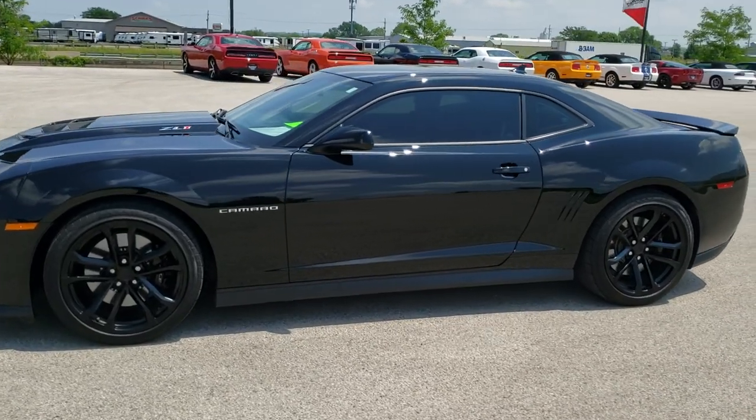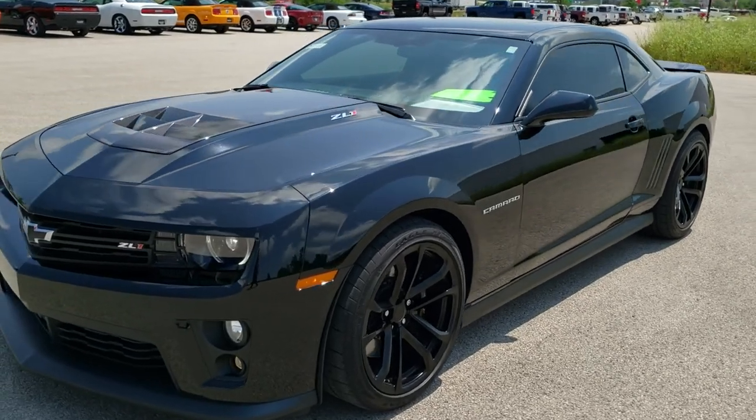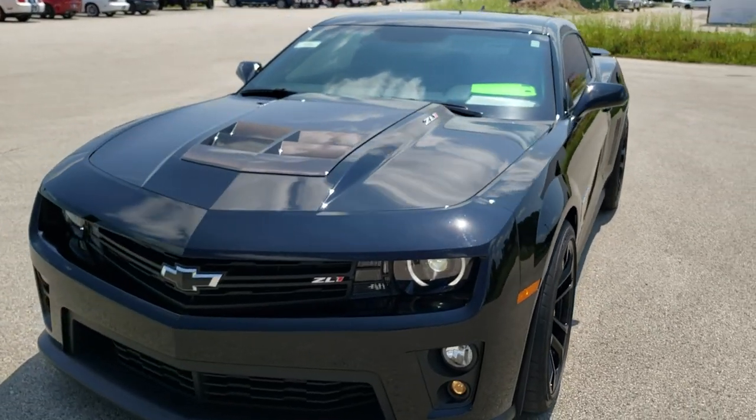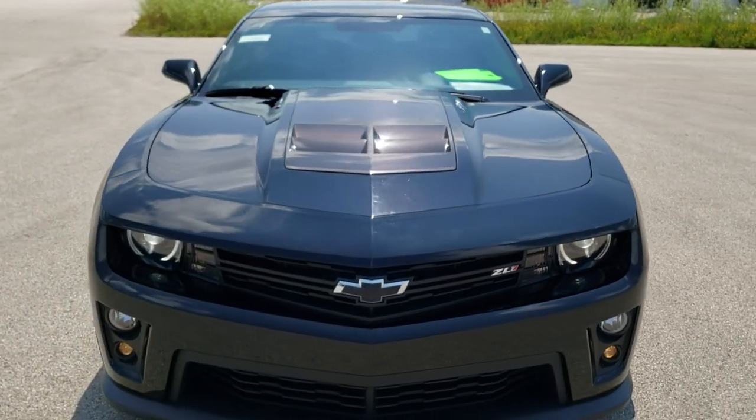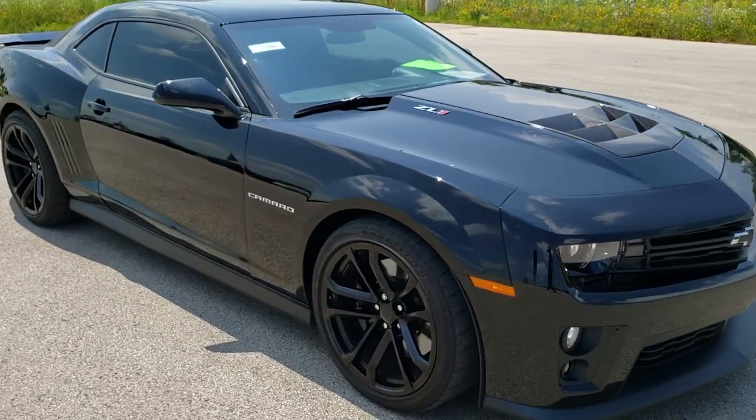This is stock number 10866. We are here at Summit Automotive in Fond du Lac, Wisconsin, your new and used sports car and Camaro headquarters. Today we are checking out this super clean 2013 Chevy Camaro ZL1.